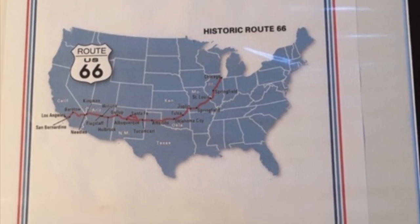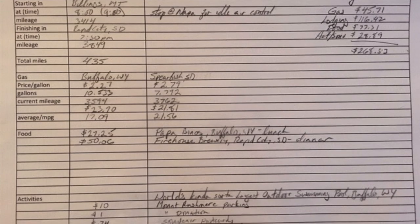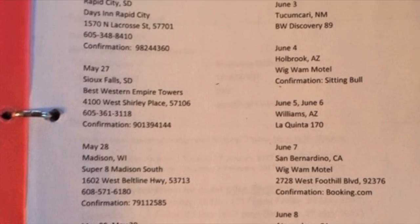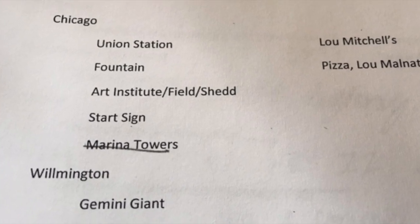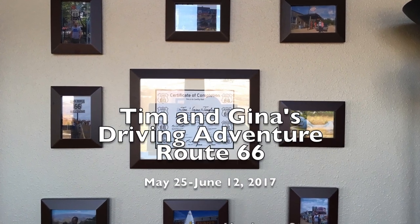The binder: if you're a planner like me — not anal, Tim, planner — use sealable pouches for receipts and brochures, a daily drive log for places and expenses, any set hotels with phone numbers, addresses, and confirmation numbers, a list of places to see, do, or eat for each drive day. If budgeting, use envelopes for cash — I did it by state.